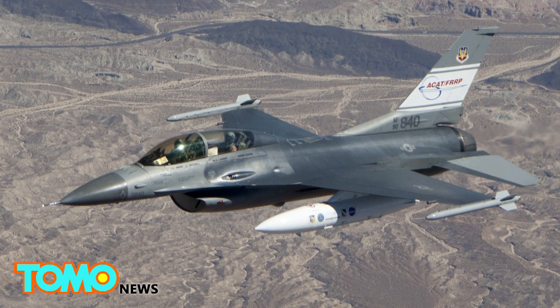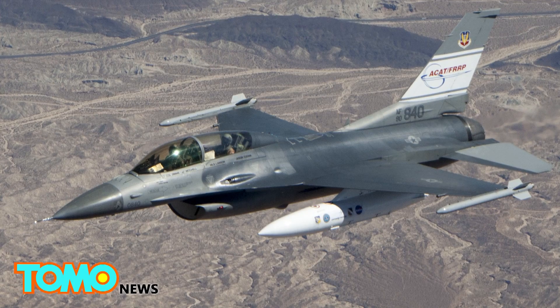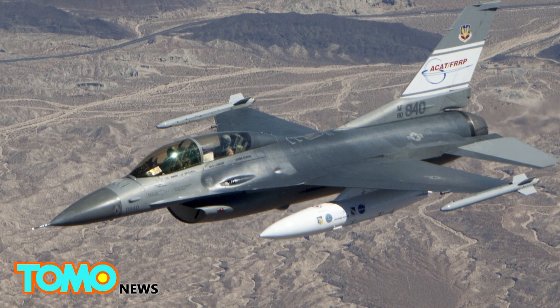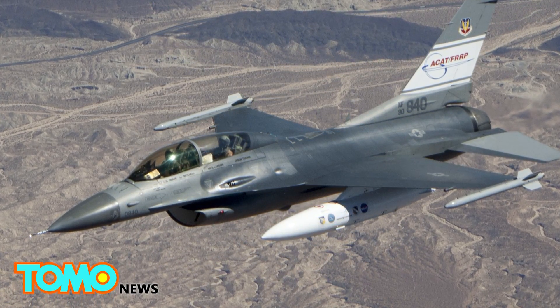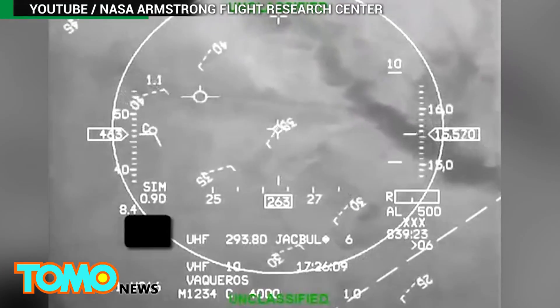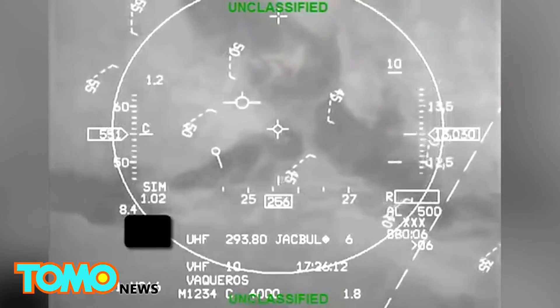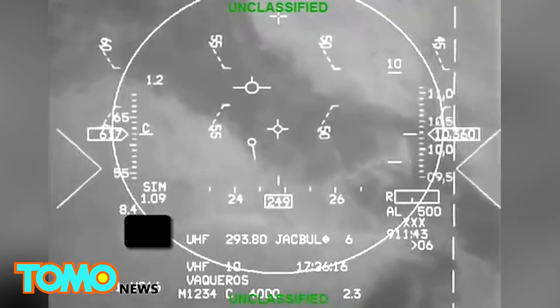Aviation Week reports this was the fourth confirmed case where the auto GCAS has rescued an aircraft since it was introduced into the Air Force F-16 fleet in late 2014. The Tucson Air National Guard was conducting a standard training exercise with basic fighter maneuvers in F-16s when a student, traveling at over 8 G's, suffered a loss of consciousness.